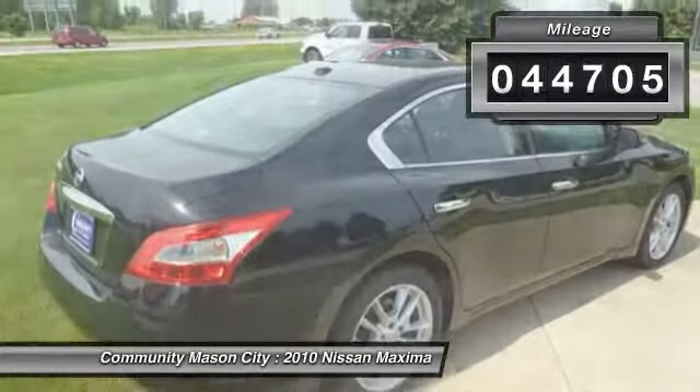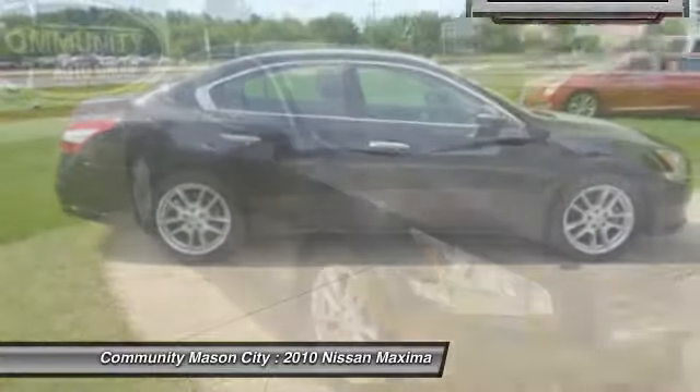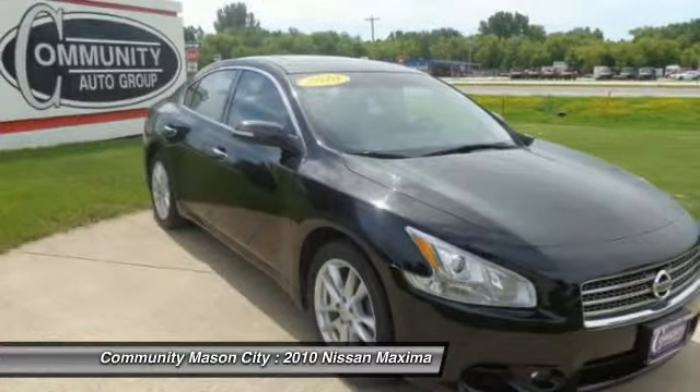This vehicle has less than 45,000 miles. Wouldn't you look great in this vehicle? Stop in today and see for yourself.